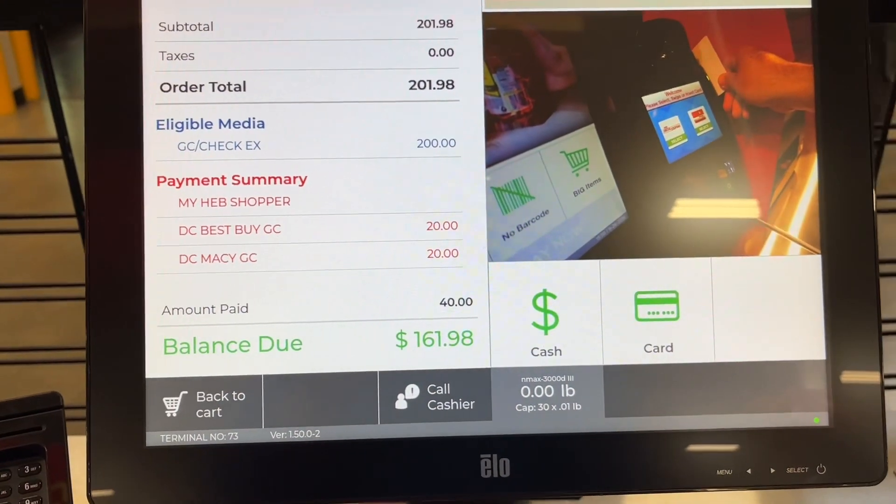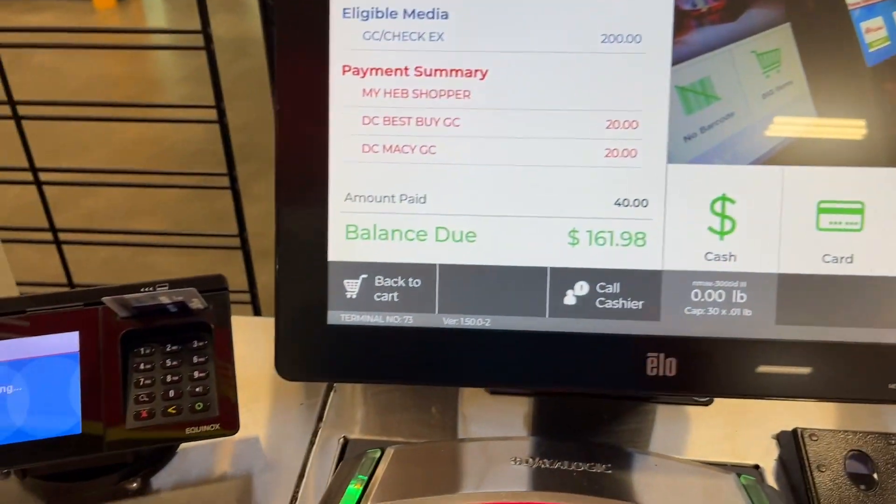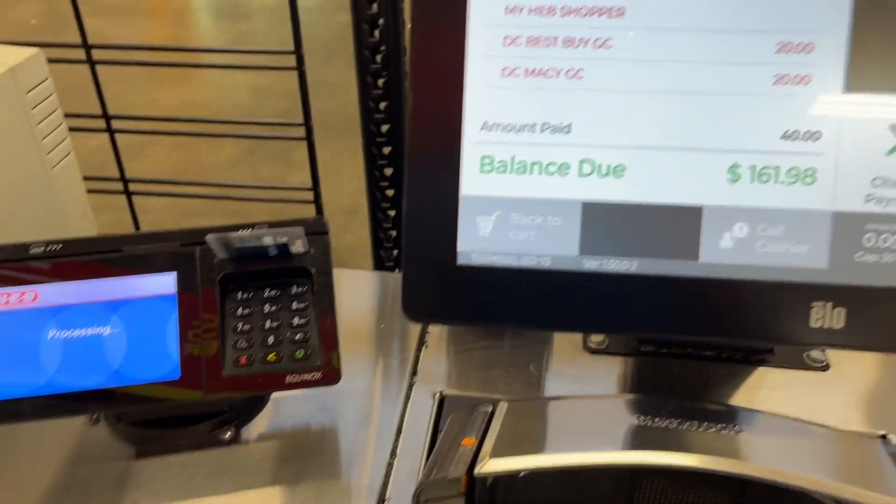After applying the digital coupon, as you can see, I got $20 off each of those $100 gift cards, which is amazing. And now I'm ready for round two.